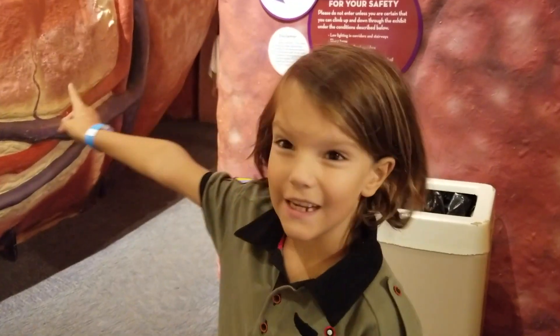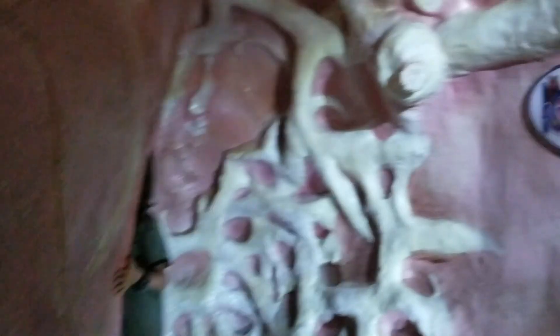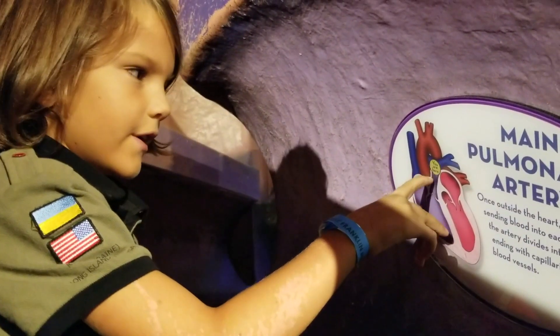Let's go inside the hall. Now we enter the hall. This map shows us where we are right now.